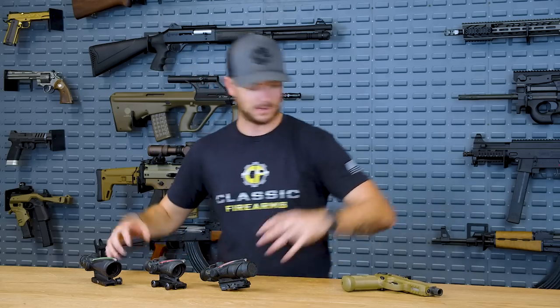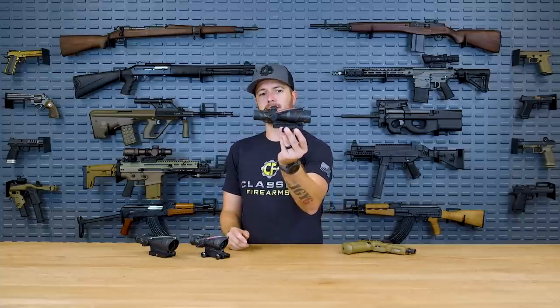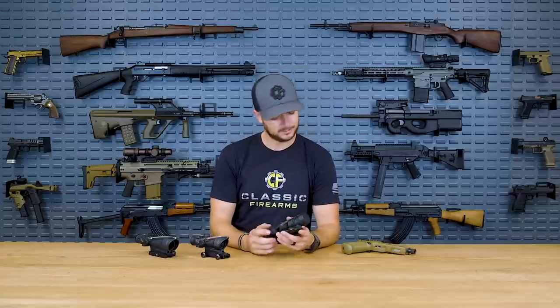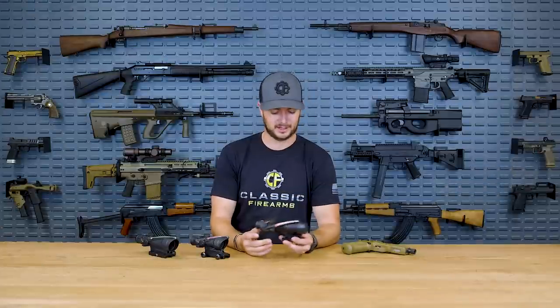They are tritium filled, so you get illumination in those low-light settings, which is pretty sweet. We have a different lineup of all sorts of Trijicon optics here. The one that's really made Trijicon famous — and is still the number one military optic — is the ACOG, the Advanced Combat Optical Gunsite. It is dang near indestructible. I say dang near because I've seen what a bunch of Marines can do to these things — Marines know how to destroy just about anything.